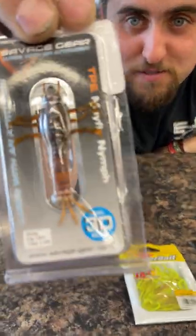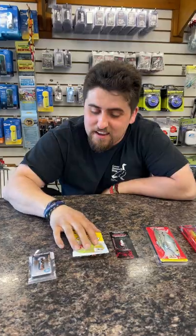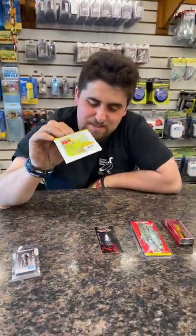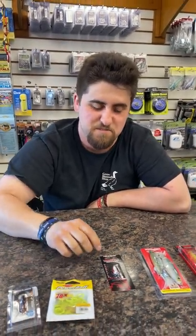Savage Gear Nymph — perfect for your trout application, maybe some smallies, and you can also do bobber down on that. Same with this. These are nice, I like them a lot. Put like a 1/16 ounce head on there, or a 1/32 ounce head. Really good.